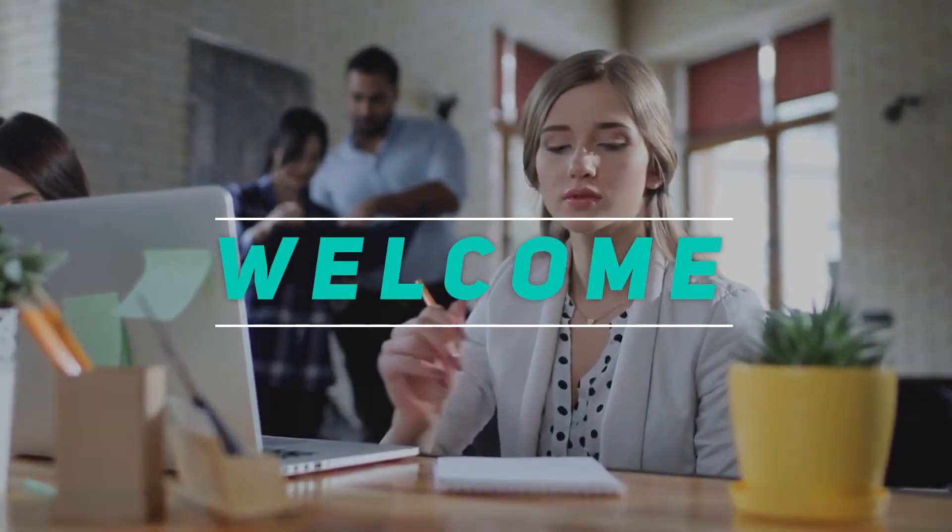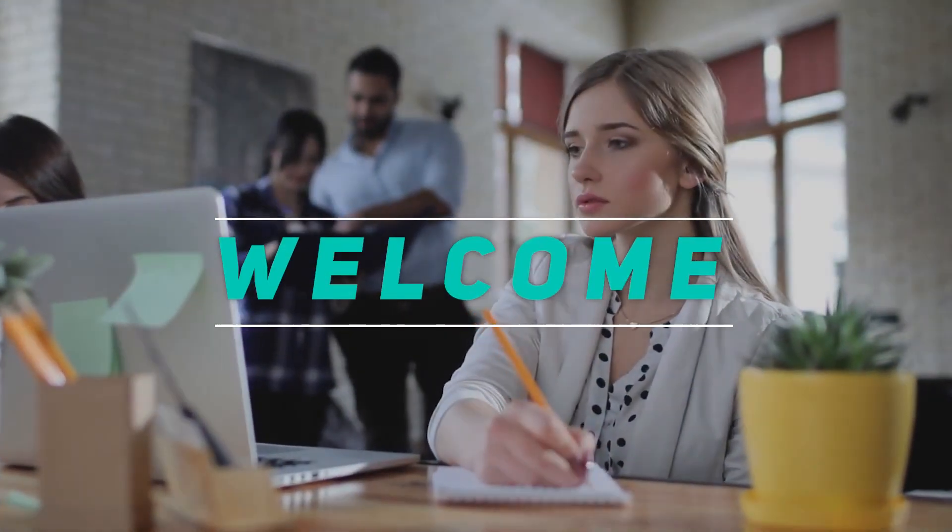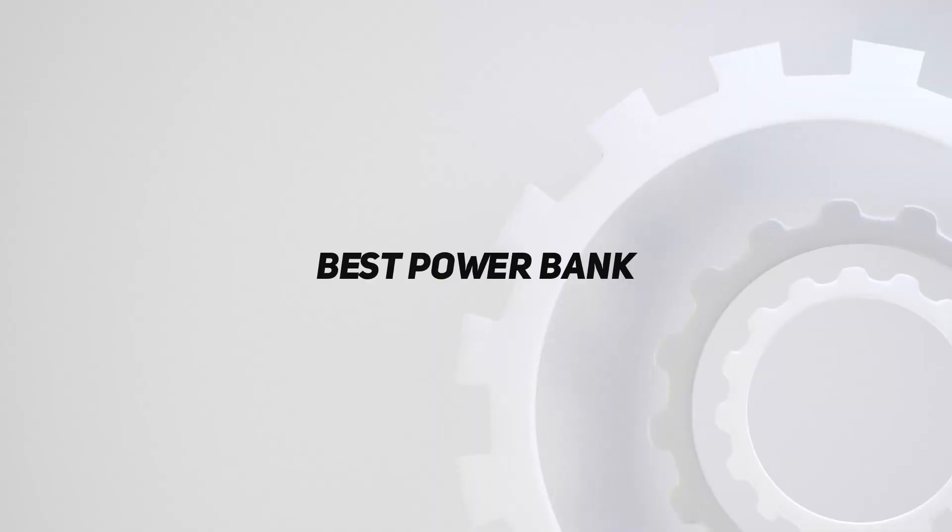Hey, welcome back to my channel. In this video, I'm gonna talk about the top 5 best power banks.